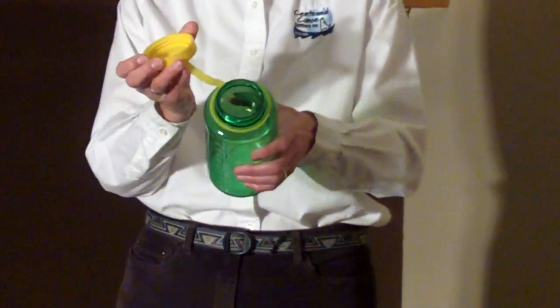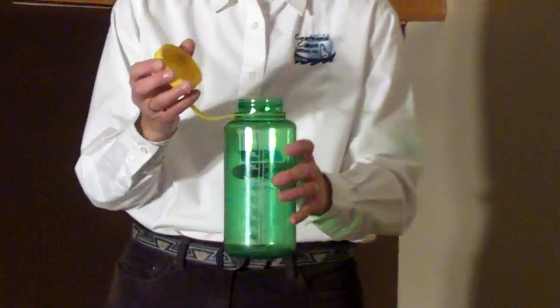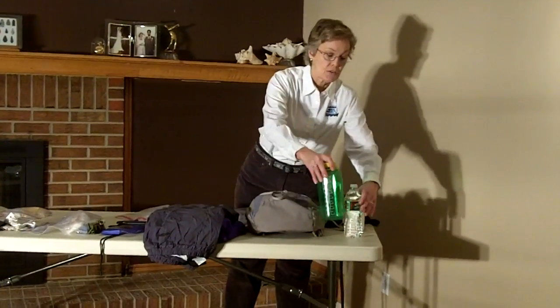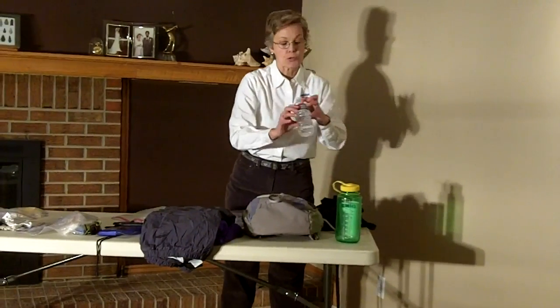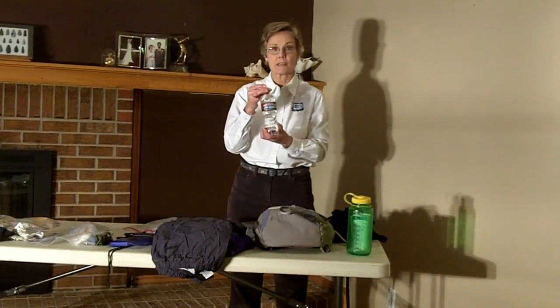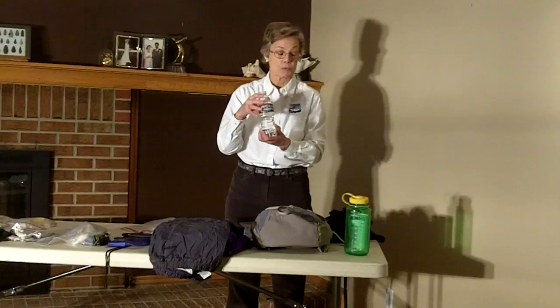A wide mouth helps because you will be having to refill this bottle from our water jugs. If you're thinking about bringing the grocery store disposable water bottles, I don't recommend that — primarily because the top is so tiny it's really hard to refill.